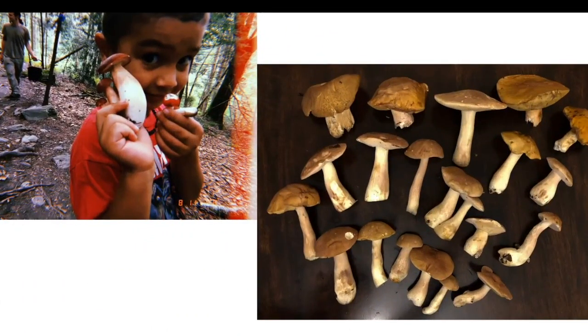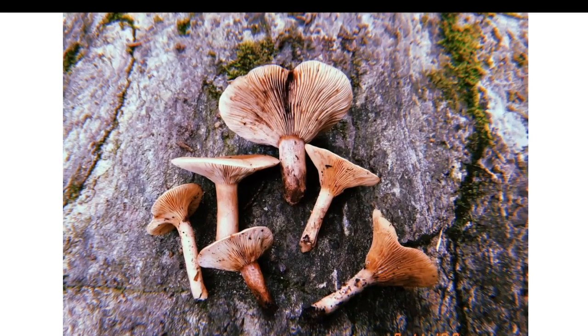Here we have the eastern porcini, Boletus separans. We also have Boletus chippewaensis, which would be considered the eastern porcini. Here we have Lactarius — known as the candy cap mushroom, a mushroom that smells like maple syrup when dried, and is a delicious gourmet mushroom utilized in desserts.